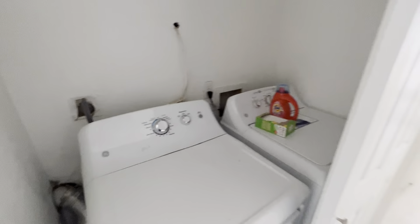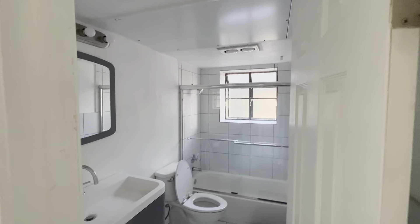Washer-dryer connections. Bathroom 2. And bedroom 2.